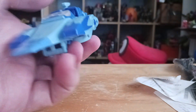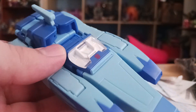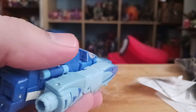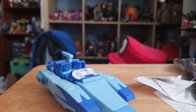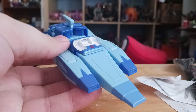Here is Blur in his vehicle mode. It looks nice — there's a little Autobot logo and a little transparent plastic section. The back here looks nice too. Unfortunately, there are no wheels, which is kind of disappointing — he does not have rolling wheels.